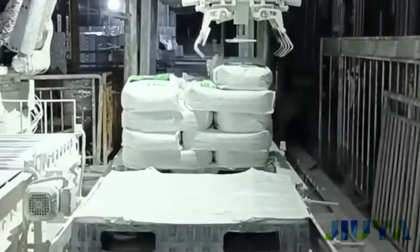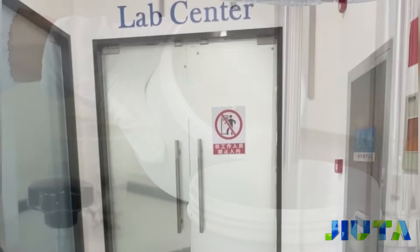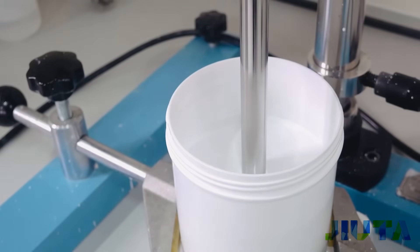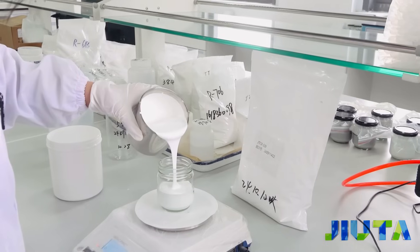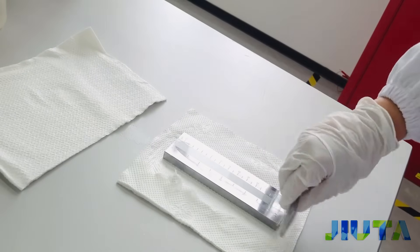Juta's in-house approach enables us to stay ahead of industry demands, ensuring our products are always aligned with the latest trends and quality benchmarks. Every batch undergoes rigorous testing to ensure optimal dispersion, opacity, and color consistency.